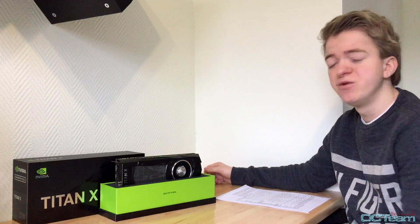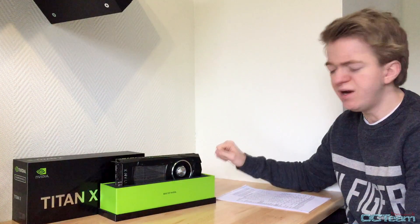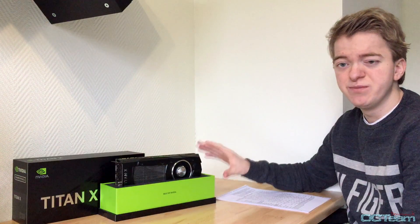I finally got my hands on the new Titan XP. I'll be comparing this against the GTX 1080 and the 1080 in SLI. But first, let's talk about the GPU.